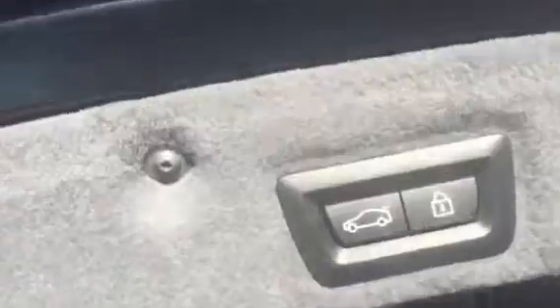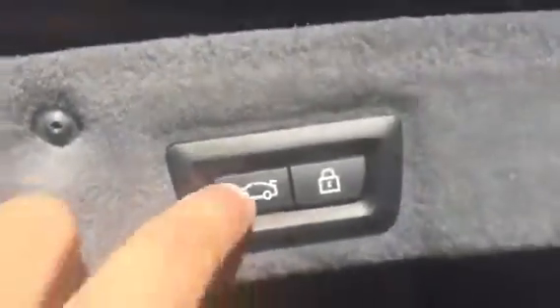You'll be able to get a lot of groceries, luggage, anything you need back here. And when we go ahead and push this button for the trunk, the trunk will go ahead and start to self-close.